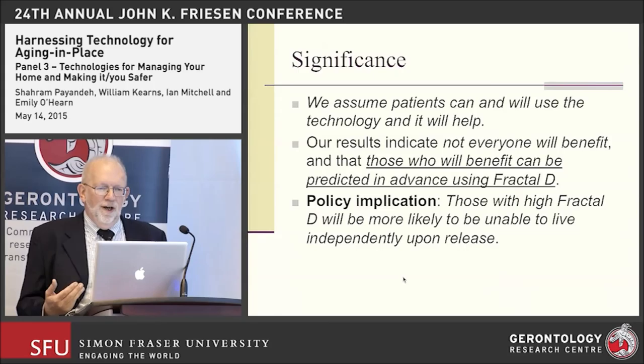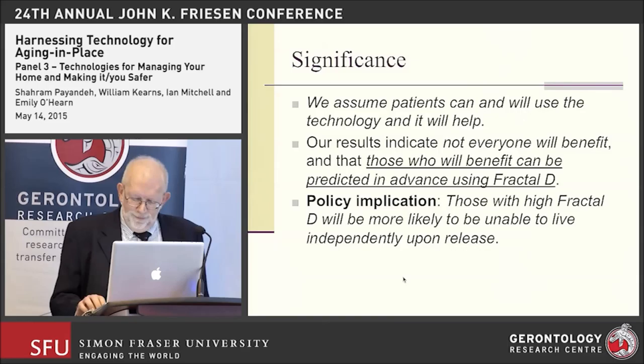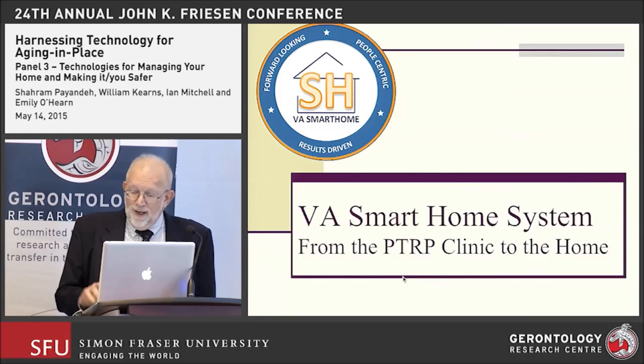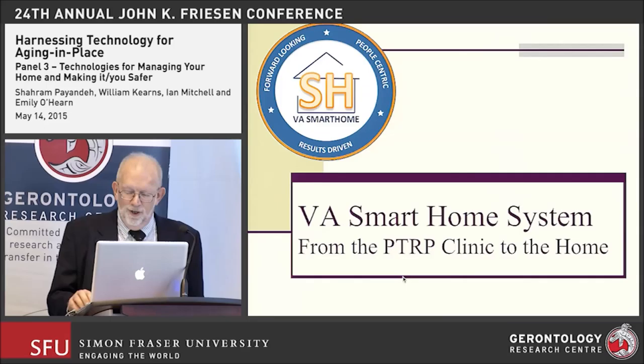Maybe fractal D might be one way to help figure out who is likely to benefit from prompting. It may also serve as a way to guide our engineering of new technologies — if you can categorize people as having a particular fractal D value, you can redesign your interface so that it works better for those people. In other words, don't go with a one-size-fits-all. We're currently using ADL prompts within the smart home system and have migrated to four homes in the community.